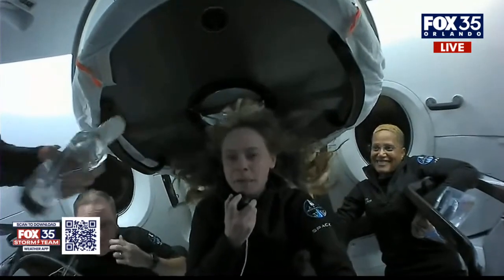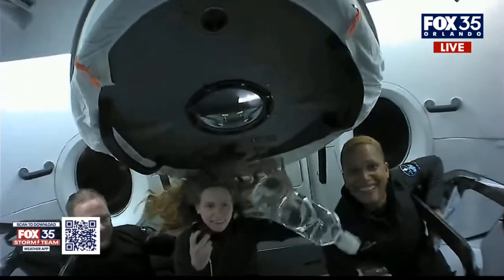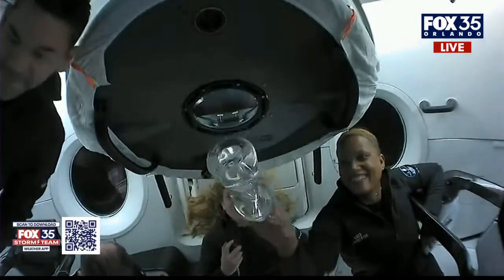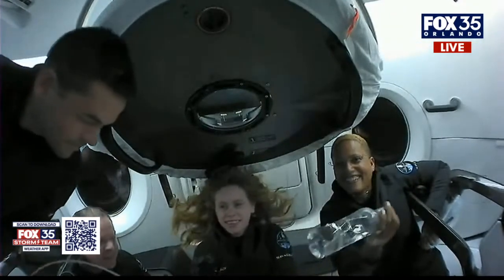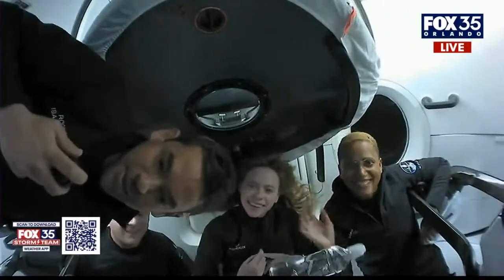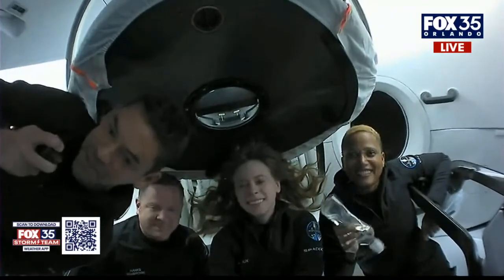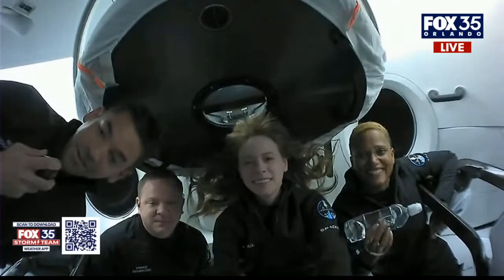We have to show off some more zero gravity — look how the water spins through this bottle. Thanks so much for tuning in today and checking in with us on Inspiration4. We're really proud to share this experience with everyone. We know how fortunate we are to be up here. We're giving all of our time right now to science research, some ukulele playing, and trying to raise good awareness for an important cause back on Earth. We appreciate you joining in with us — we'll see you soon.